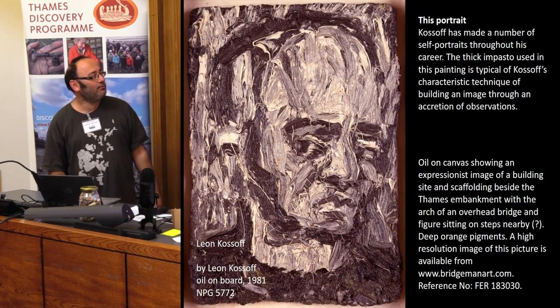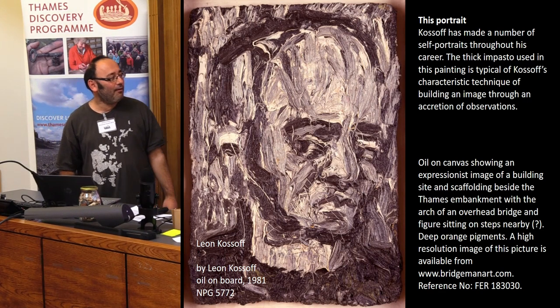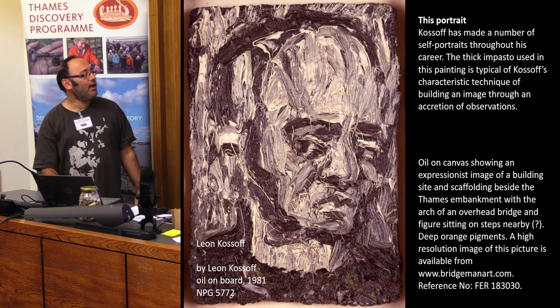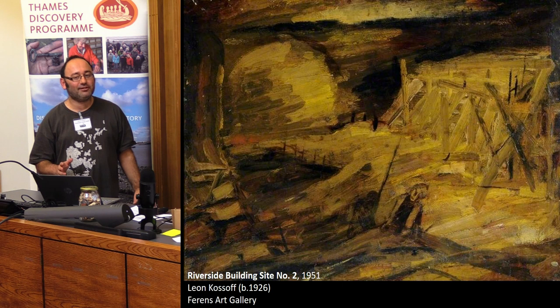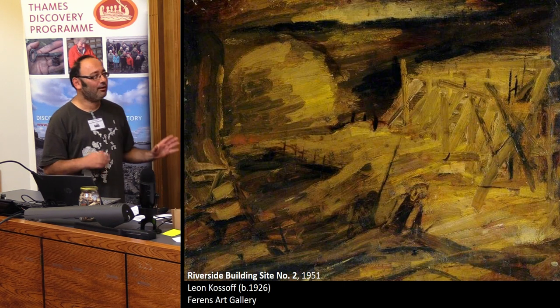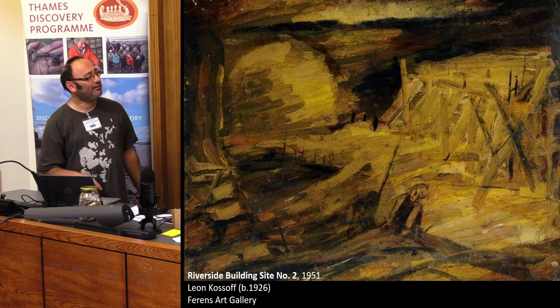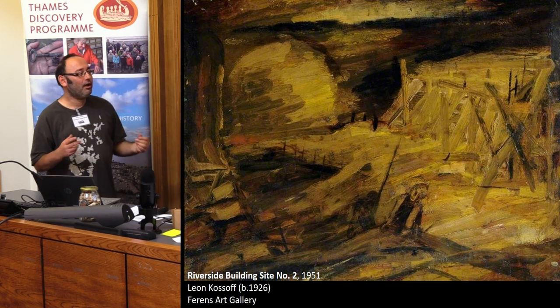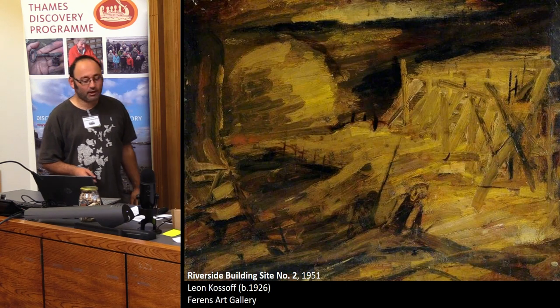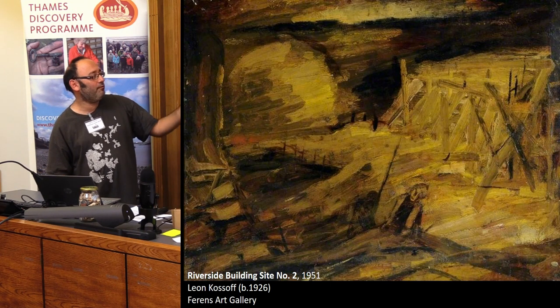Leon Kossoff — he's still alive, a living artist. The painting I found, I'm not even sure where on the riverside this is. But it's comparing — this is the abstraction — but you can see this person here, there's some sporting piles, maybe stairs, I don't know, there's a partial bridge. So another, kind of more abstract approach to looking at the foreshore or the riverside.